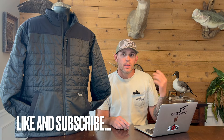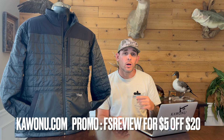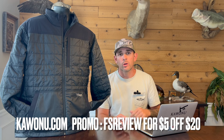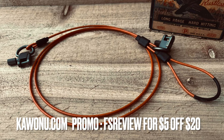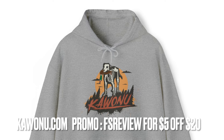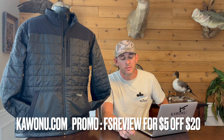Before we jump into today's review, make sure you drop down below, like this video, subscribe to the channel, and hit us on TikTok and Instagram. Also, do not forget to check out the sponsor of today's video — Kiwano Gear at kiwano.com. Use my promo code FSReview to get five dollars off any order over twenty dollars. You can find their new double duty gun sling, lanyard drops, hoodies, hats, and all sorts of things over there.